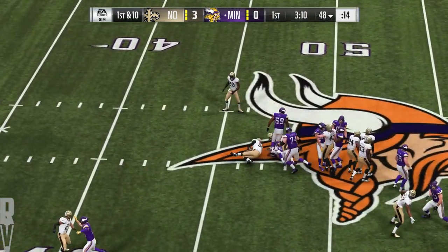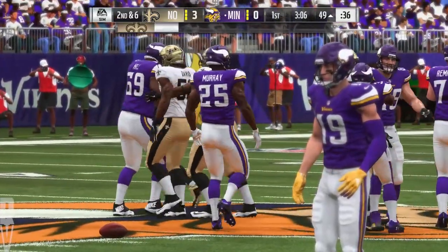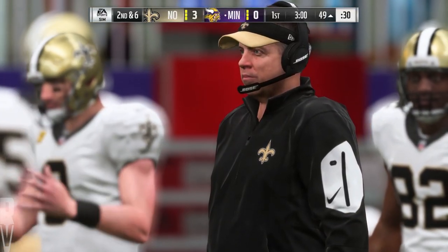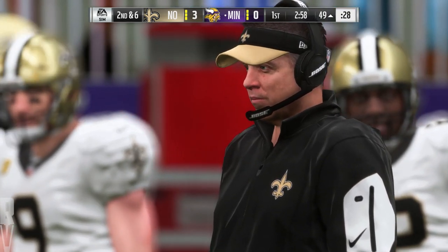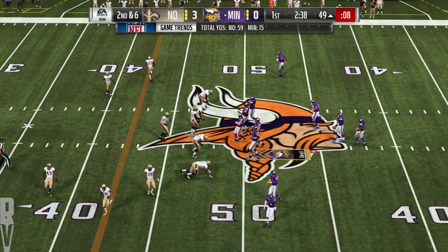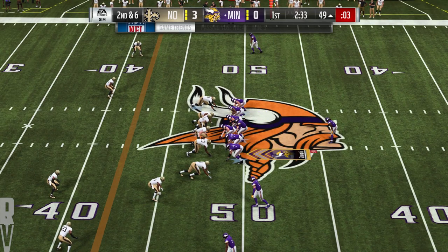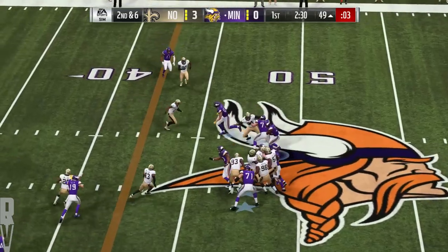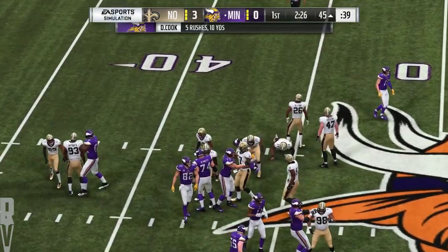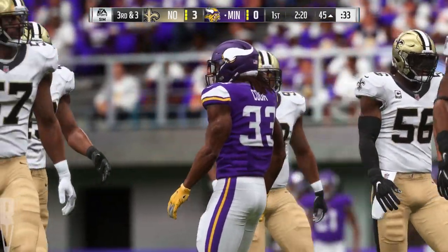Now a first carry for Latavius Murray — he's going to take this across the 50 and into Saints territory. Tackle is made by Cameron Jordan. A nice inside run sets up a very manageable second down. This time it's Cook — he's going to get this one down to the 45. Still about three yards shy of a first as the four-yard pickup brings it to third down. They haven't seen much of him running the football here — they've stacked him up pretty well.